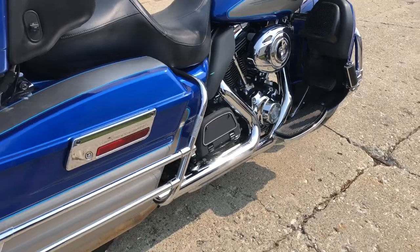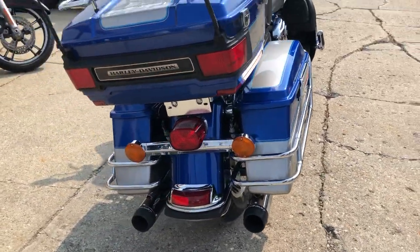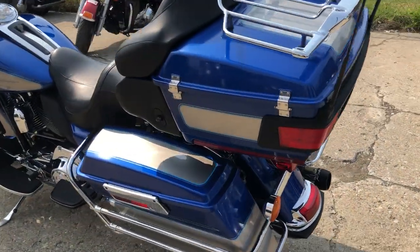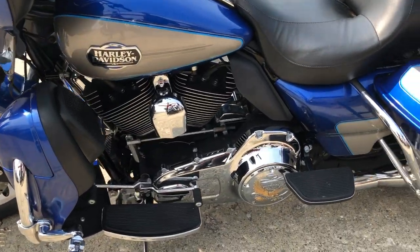Runs strong, everything works, needs nothing. It's got the dual Reinhardt exhaust. This bike sounds great. Just serviced at the dealership, all fluids changed, inspected, and a warranty available. This one's ready to ride. Buy this one with confidence.